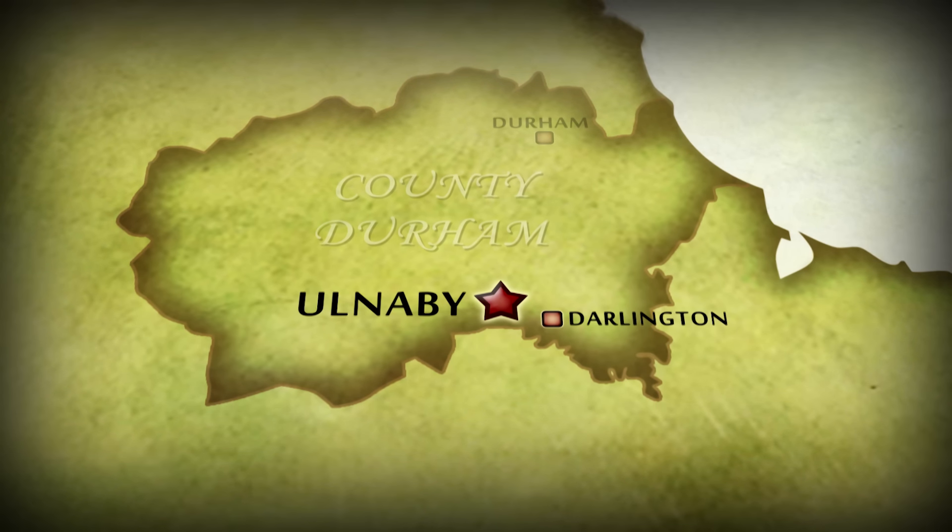Ulnaby Hall Farm lies near Darlington in County Durham. Today its 17th century farmhouse is surrounded by fields of grazing cattle and freezing archaeologists, but it's what lies beneath those fields that's got Mick excited. He's never seen a field with so many lumps. The key questions are: what's the origin of the village, when did it first start, what did it look like when it was flourishing, and of course why did it disappear?